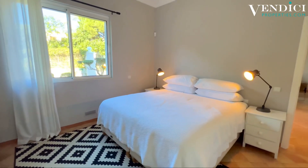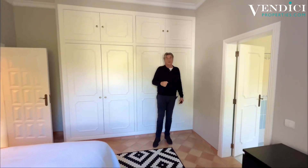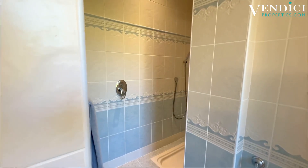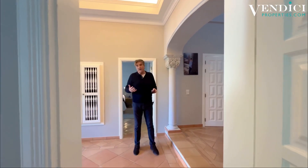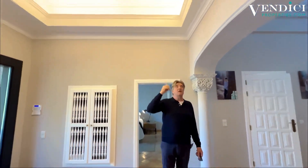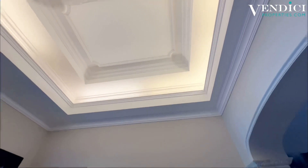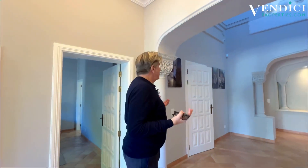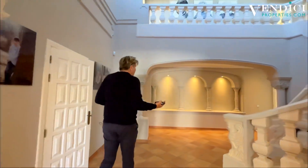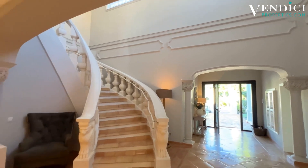Moving into the other bedroom — again a nice, good size bedroom with dual heating and air conditioning. Another en suite bathroom, good size. Back in the hallway there's a vaulted ceiling which is really nice. The house has a classic villa style — almost a Venetian feel with these pillars and this sweeping staircase.